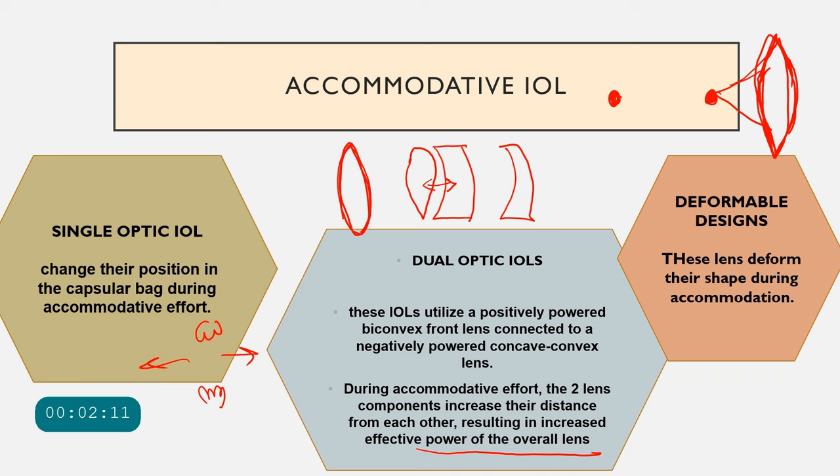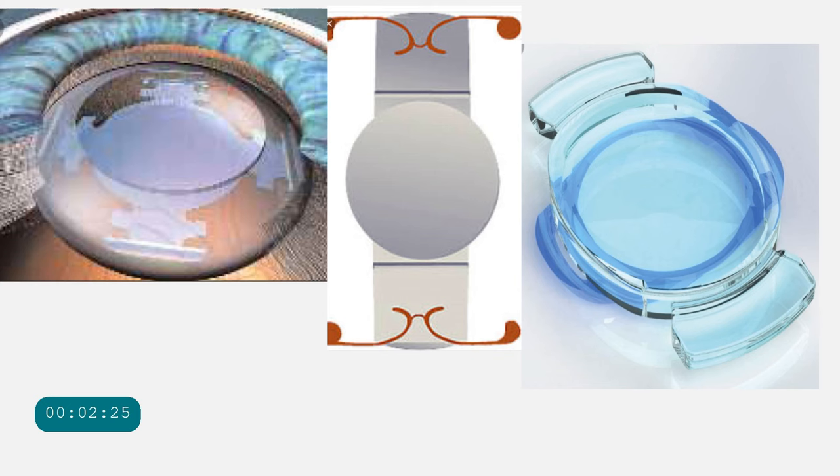There are also deformable design accommodative IOLs that can change their shape during accommodation. Accommodative IOLs are a large topic and have only been mentioned briefly here. These represent the dynamic surgical methods for restoring accommodation in presbyopia.